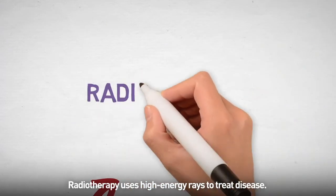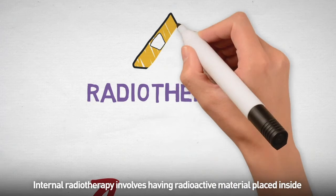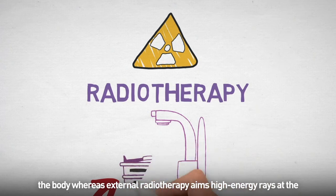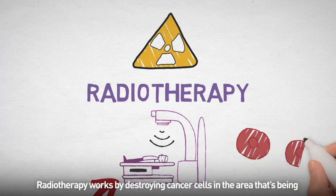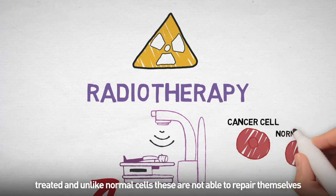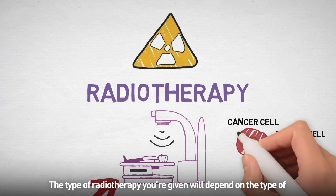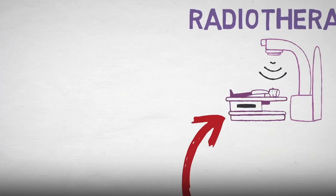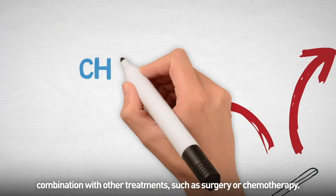Radiotherapy uses high energy rays to treat disease. It can be given both internally and externally. Internal radiotherapy involves having radioactive material placed inside the body, whereas external radiotherapy aims high energy rays at the affected area using a large machine. Radiotherapy works by destroying cancer cells in the area that's been treated, and unlike normal cells, these are not able to repair themselves after radiotherapy, but normal cells usually can. The type of radiotherapy you're given will depend on the type of cancer you have and your individual situation. It may be given in combination with other treatments such as surgery or chemotherapy.